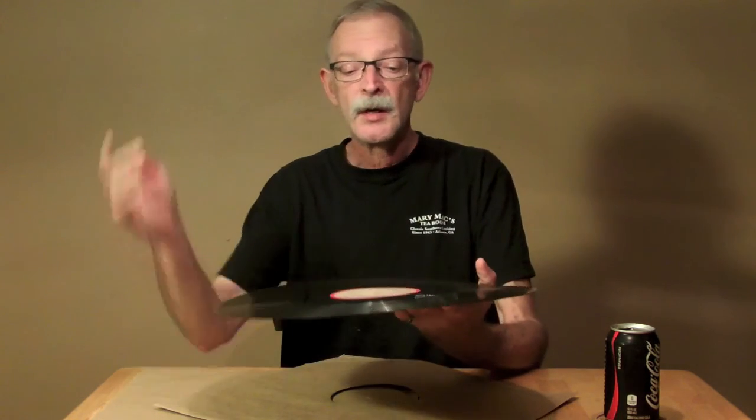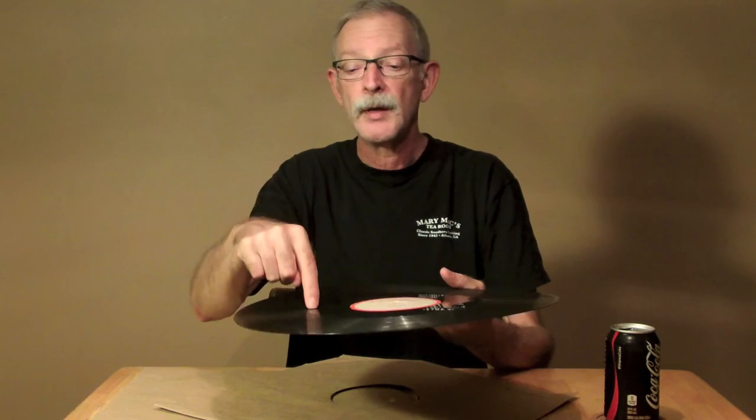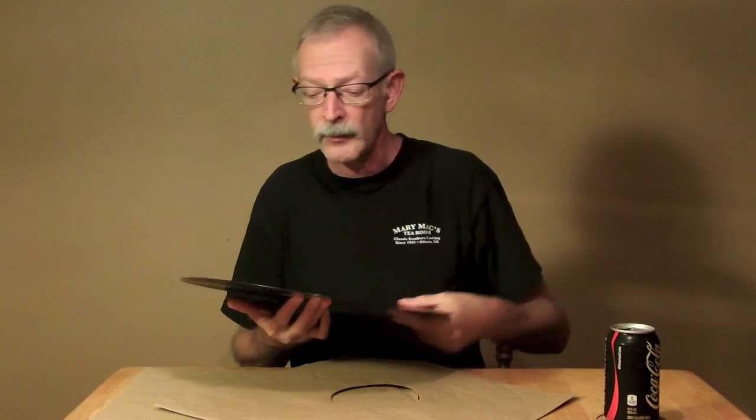Some of these, you start from the outside and play to the inside, then when you flip it over, you start on the inside and it plays toward the outside. This one does not do that, though. This is not recorded in that way.